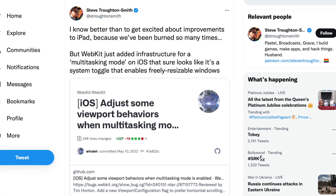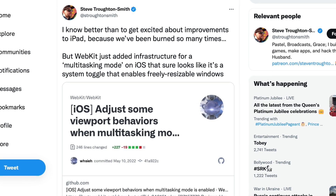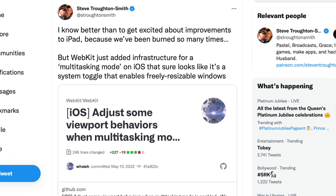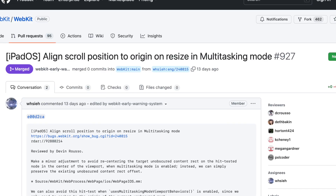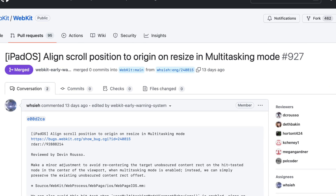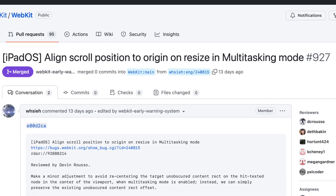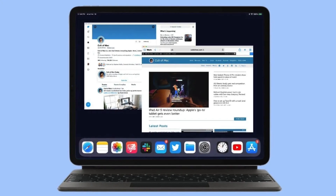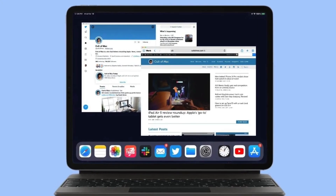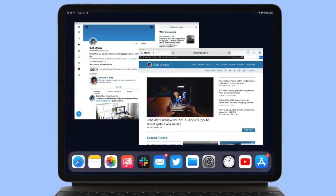A developer has found references to a new multitasking mode within iPadOS that basically gives you access to floating windows for the iPad. And there was another reference to this feature. I do think there is now a very strong chance this feature could launch with iPadOS 16. It seems this feature can be toggled on and off.